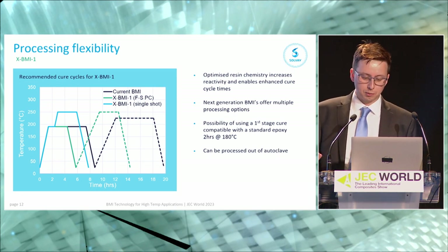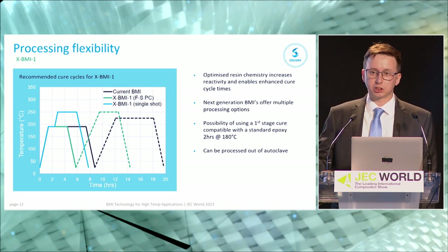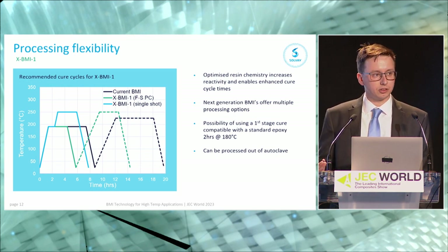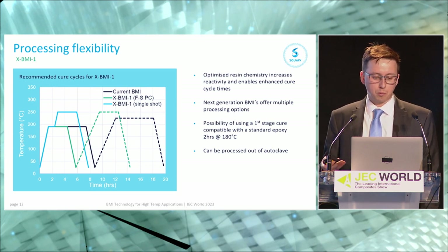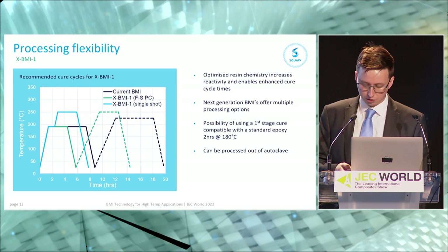Looking to the future, away from the autoclave — we've done initial trials into both VBO (vacuum bag only) and press cure, and we think there are definite opportunities for improvement and use in these areas thanks to the new chemistry.